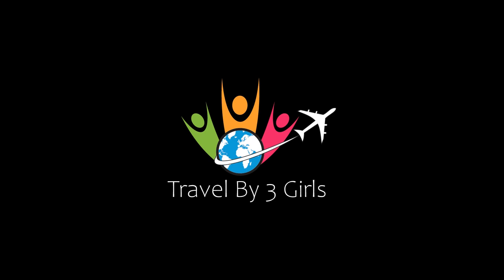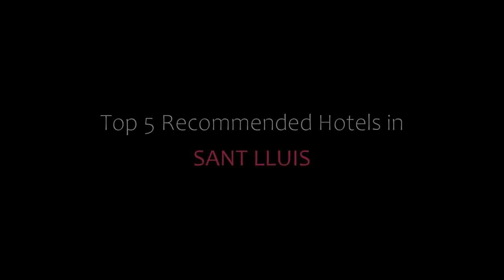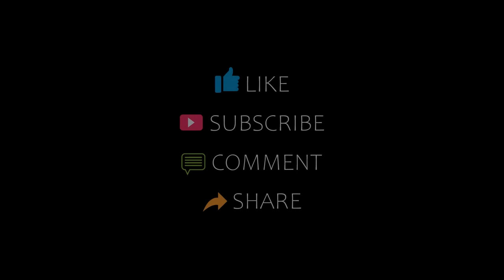Hello friends, welcome back to my channel. You are watching a new video of Tropic Adventure Otters. Please subscribe to my channel and don't forget to like, share, and comment. Let's start the video.